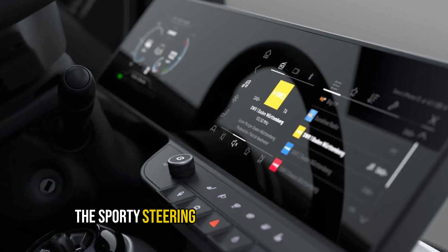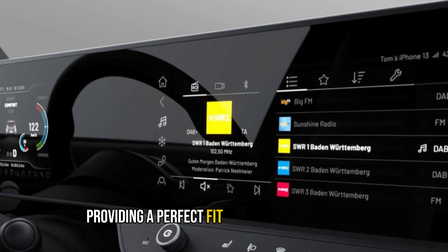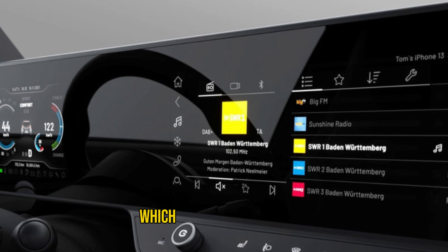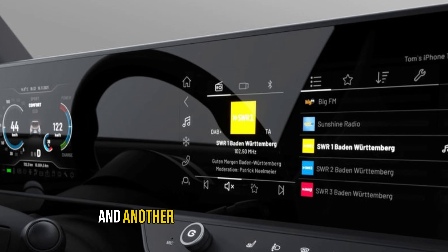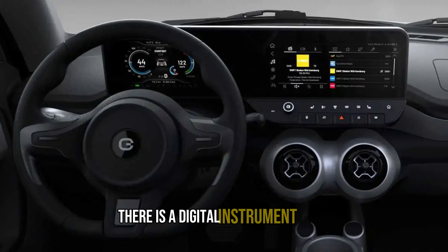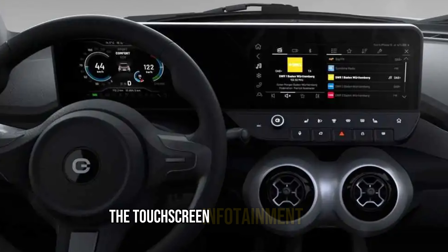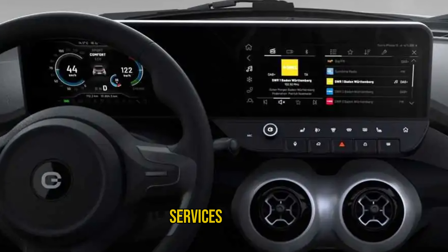The sporty steering wheel is adjustable in height and width, providing a perfect fit for people of all sizes. The standout feature is the 23-inch glass surface on the dashboard, which includes two screens — one for the instrument cluster and another for the infotainment system. Behind the steering wheel, there is a digital instrument panel displaying speed and driving mode, offering a modern interface.